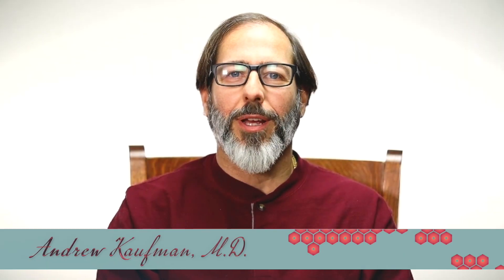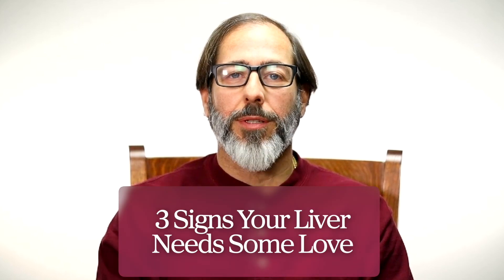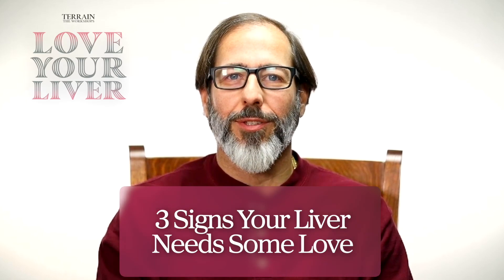Hello, I'm Dr. Andrew Kaufman. Today I'm going to talk about three signs that your liver needs some love. There are many common symptoms that we experience that are actually likely due to liver dysfunction and congestion, and I'm going to talk about three of those today.